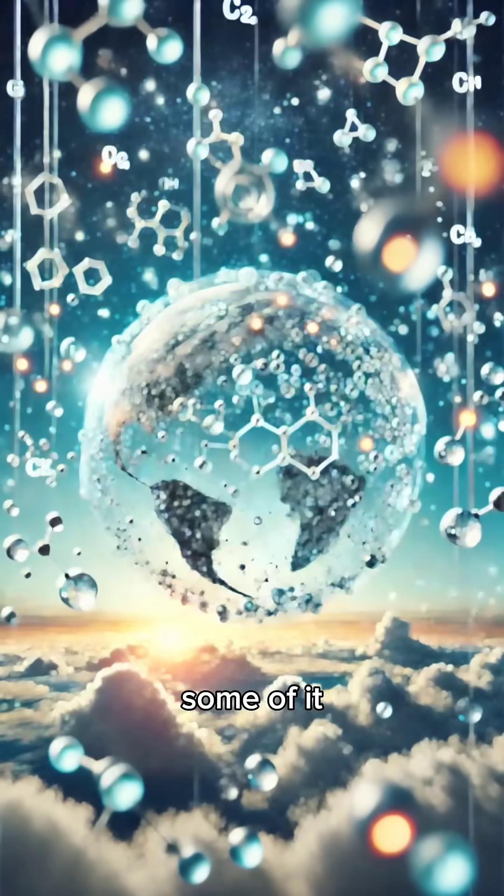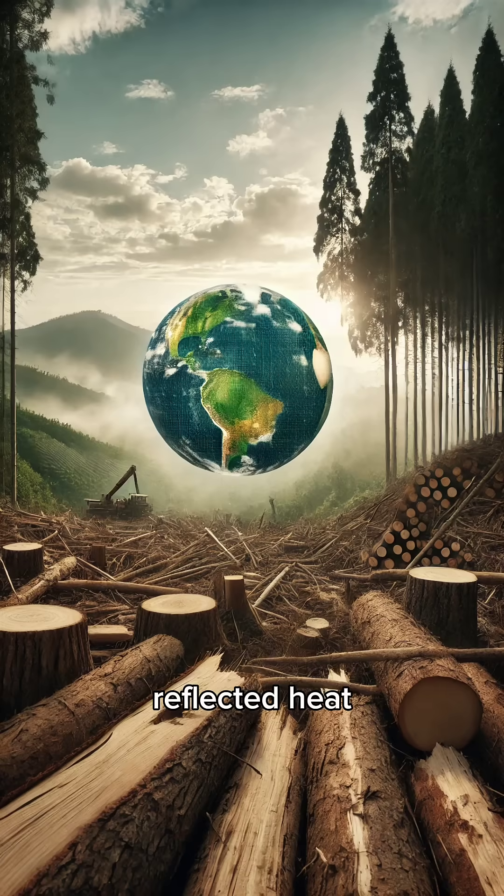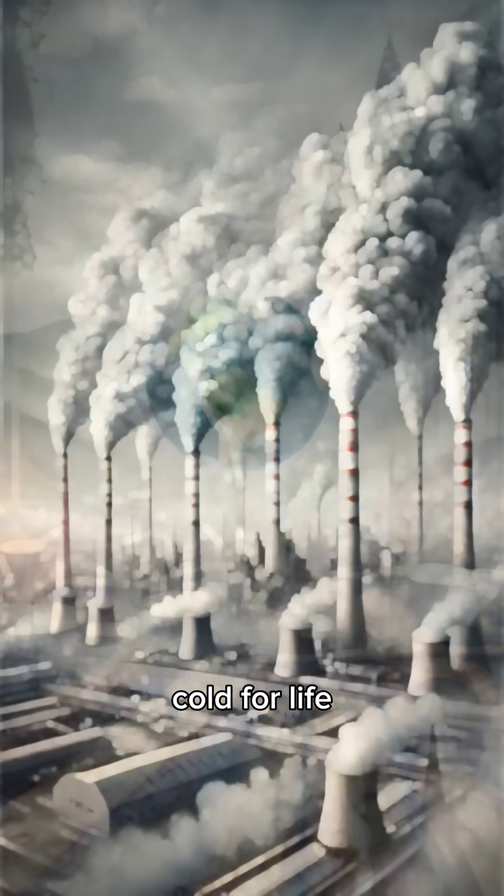When sunlight reaches Earth, some of it is absorbed, warming the planet while the rest is reflected back toward space. Greenhouse gases trap some of this reflected heat, keeping our planet at a habitable temperature. Without the greenhouse effect, Earth would be too cold for life as we know it.